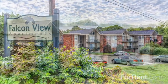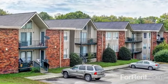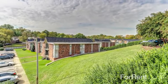Our community is located in Madison, with easy access to the interstate, and downtown Nashville is just a short drive away. Various shopping and dining options are also located nearby.